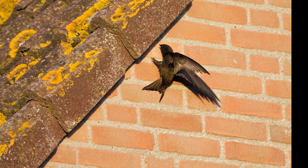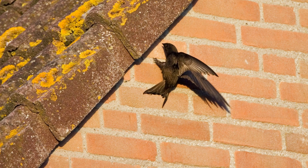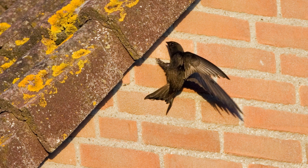However, the swift population in the British Isles primarily depends on buildings for nesting locations. They typically build their nests under the eaves of older structures, utilising materials they catch in flight and bonding them together with their saliva.